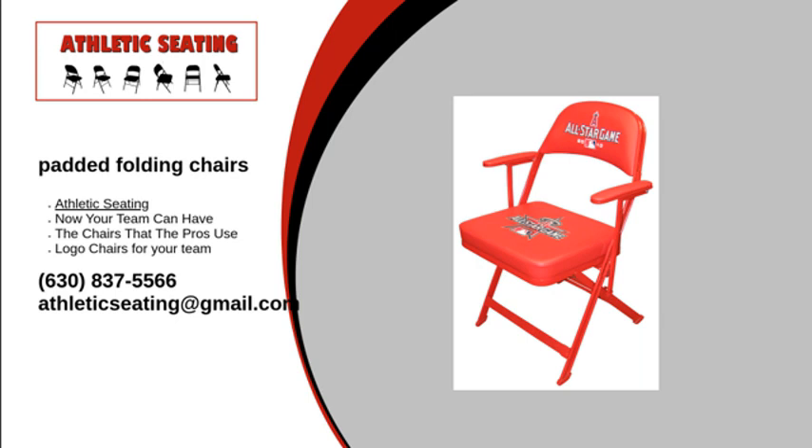Padded folding chairs are much better to sit on than their plastic counterparts, especially during those long games. They can be used as sideline chairs or in the locker room. Why not give your team the gift of comfort by purchasing chairs for them as well?